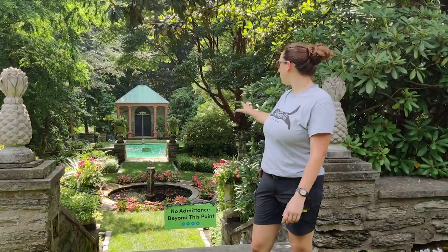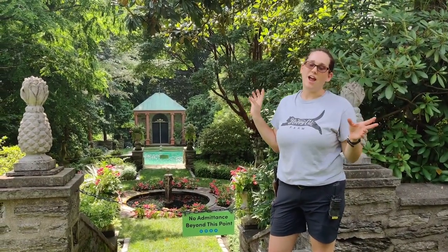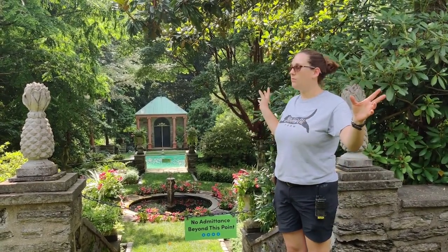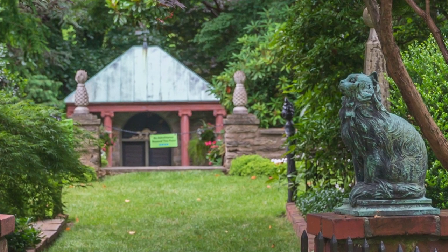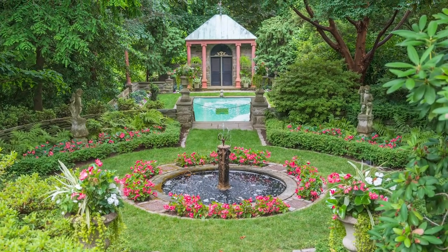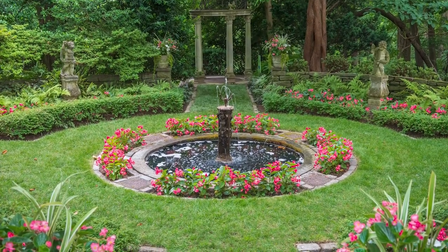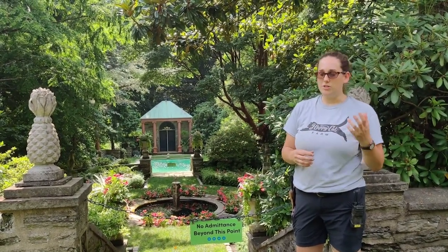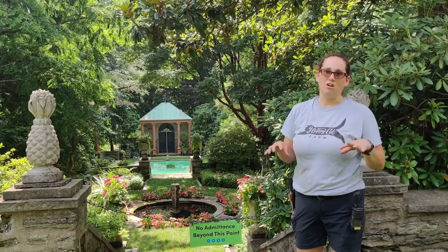Behind me we have the circle garden and beyond that is the pool garden. You'll see that the garden is built on a linear axis, so when Mr. Pennock was designing the garden he built it so that in each direction wherever you look there's something to draw your eye. At the end of this vista we have the pool house, and that is the focal point that draws your eye down there. The columns that you actually see in the pool garden were a 1989 flower show exhibit. Mr. Pennock used to always do very elaborate flower show exhibits and that's how he got involved with PHS in the first place, and a lot of the elements from past flower shows were repurposed as elements in the garden today.